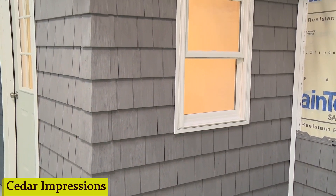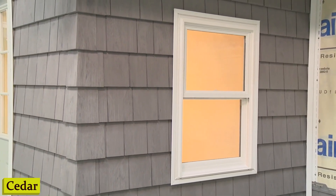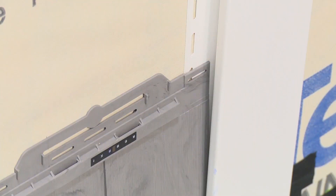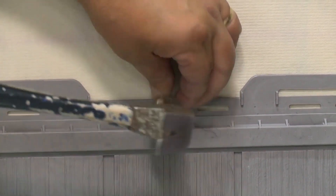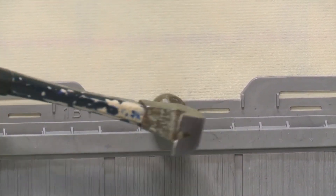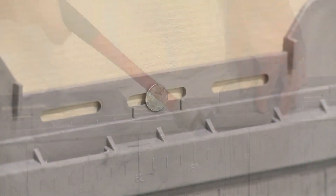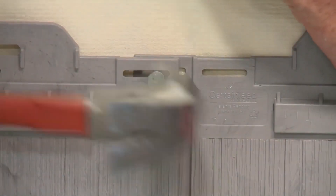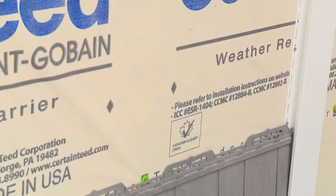Number 5: Cedar Impressions. Cedar Impressions is a type of vinyl siding that perfectly mimics the natural beauty of cedar wood, but unlike real cedar, it's virtually maintenance-free. I used to spend hours staining and painting my old cedar siding, but with Cedar Impressions I can spend more time enjoying my morning coffee and less time worrying about upkeep. Cedar Impressions is engineered to withstand the elements, so you won't have to worry about warping, cracking, or rotting — it's built to last.